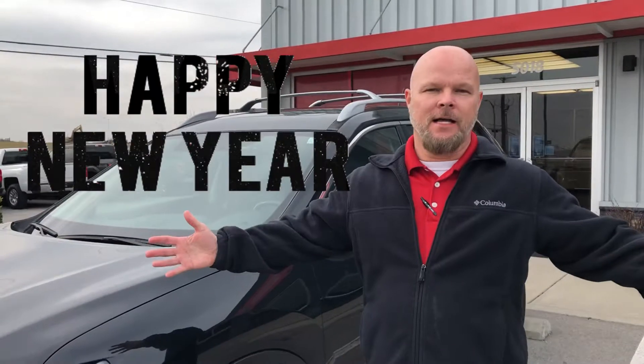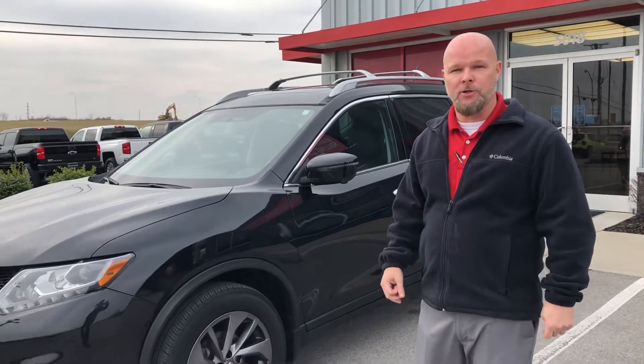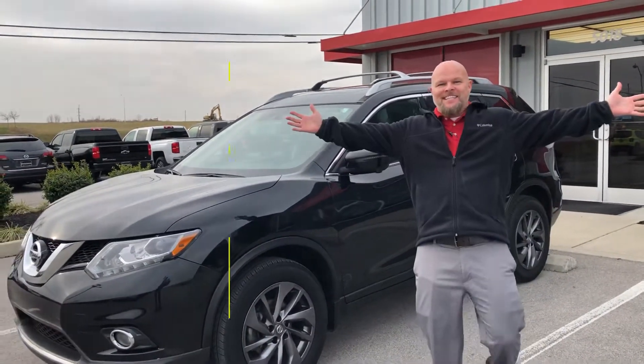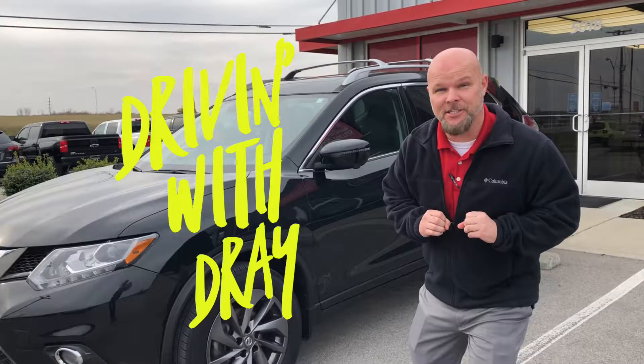Hey guys, Jeff here at Richmond Car and Truck Center. First off, Happy New Year 2019 — first driving with Dre! I'm gonna take this 2016 Rogue SL out for a cruise. I think the SL stands for 'sweet and loaded,' so let's go for a drive with Dre.